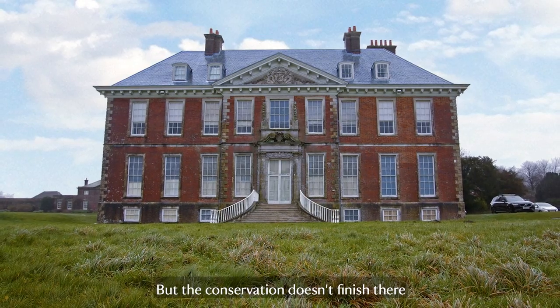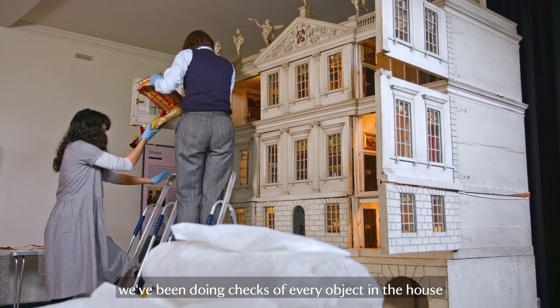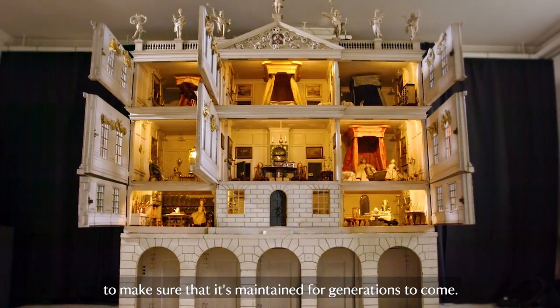But the conservation doesn't finish there. We've been doing checks of every object in the house to make sure that it's maintained for generations to come.